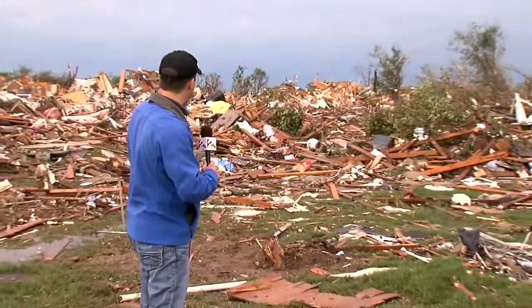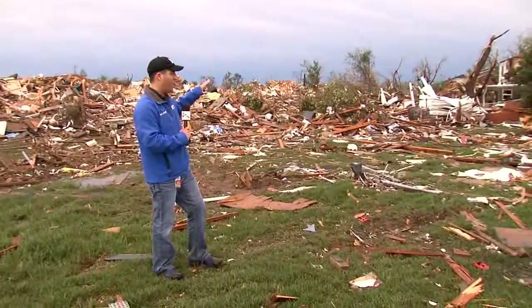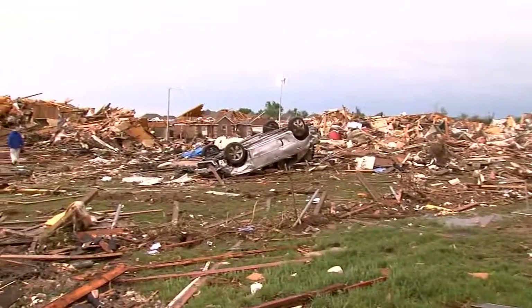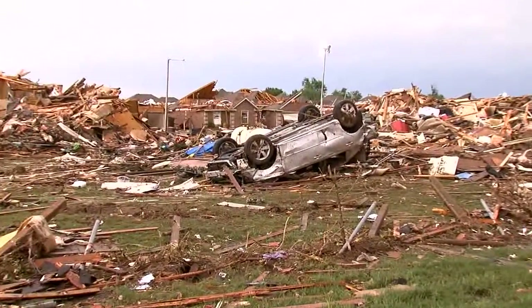Right now we are standing in what was a neighborhood here. If you take a look around me, you can see homes literally just reduced to massive piles of rubble. That is all you see out here. But if you take a look over to my right, you can see some homes which are sort of still standing — at least some of the structure is still standing.